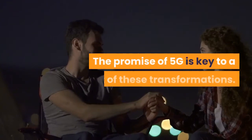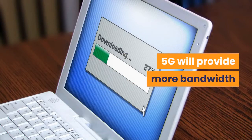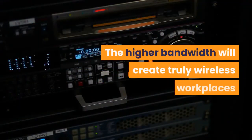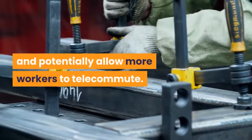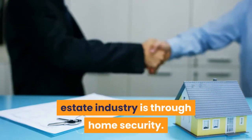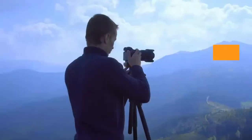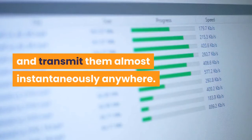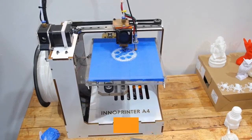5G: the promise of 5G is key to a lot of these transformations. 5G will provide more bandwidth that will allow more smart devices and sensors to connect to the internet. The higher bandwidth will create truly wireless workplaces and potentially allow more workers to telecommute. One example of how 5G may affect the real estate industry is through home security — with 5G it will be easier and less expensive to connect many sensors and cameras around a property, and these devices will be able to capture higher definition images and transmit them almost instantaneously anywhere.